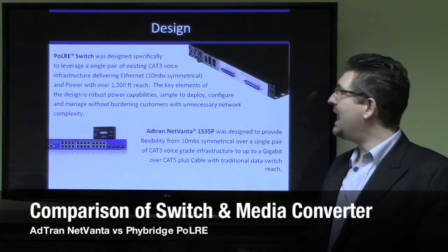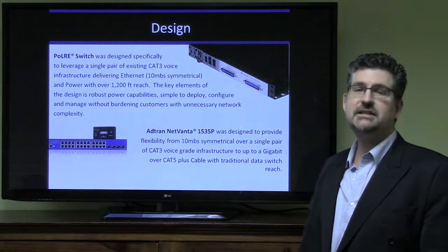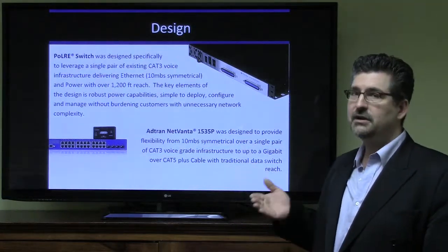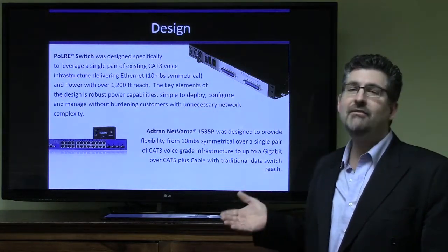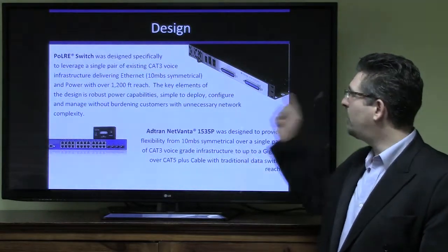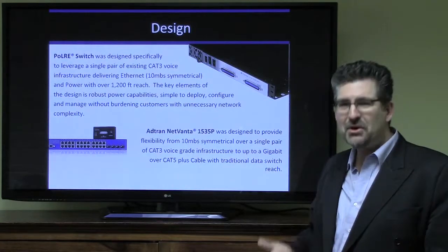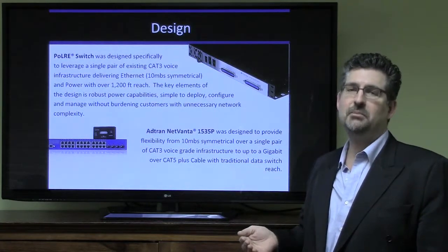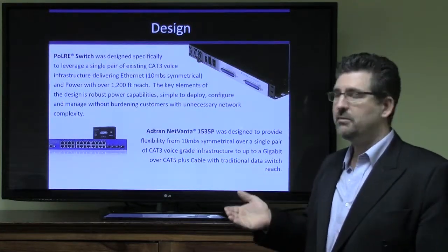The Polar Switch was designed specifically to leverage a single pair of existing CAT3 voice infrastructure, delivering Ethernet. We're going to deliver 10 megs symmetrical Ethernet with power with over 1,200 feet reach. The key elements of the design are robust power, simple to deploy, configure and manage, without burdening customers and partners with unnecessary network complexity or dependencies.